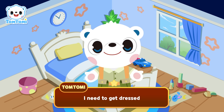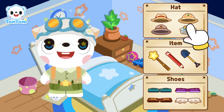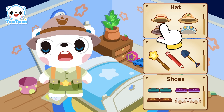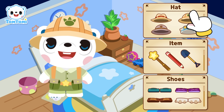I need to get dressed before we head out on our adventure. What should I wear? How about this hat? Or maybe this one? Oh, this hat is nice too. This is so tricky. Hmm, I like this color. Perfect! I'm going with this hat.